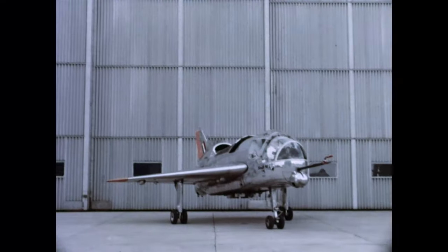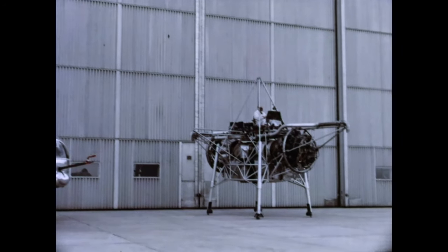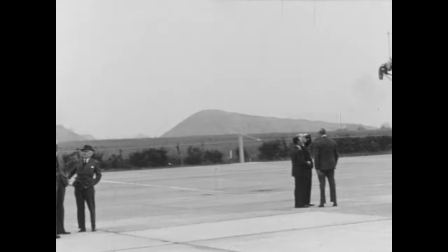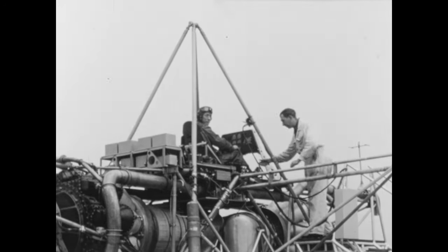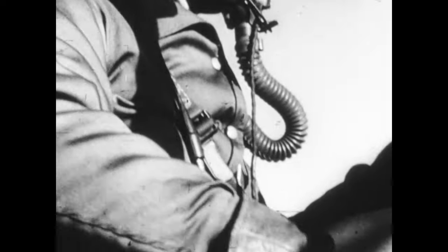One of the very first attempts to make this solution a reality came from Rolls-Royce, with the thrust measuring rig, more commonly known as the Flying Bedstead. The first two were produced in 1953, as a frame with four legs, barely resembling an aircraft. Unfortunately, it was not the safest of aircrafts, and over the course of its testing, two pilots would lose their life.